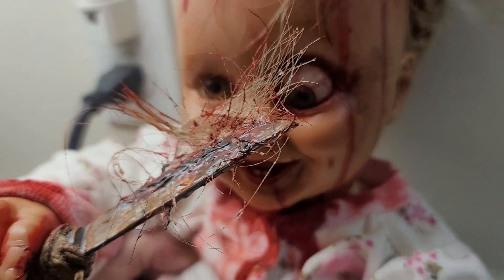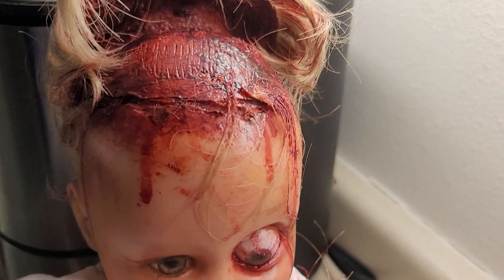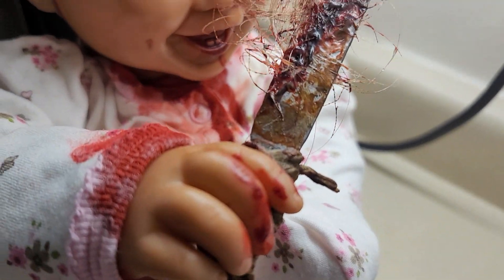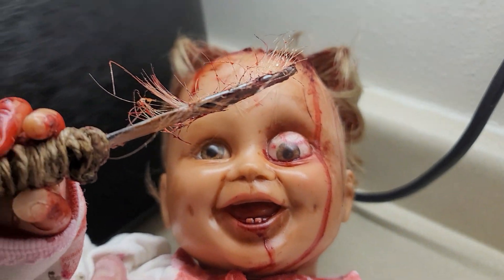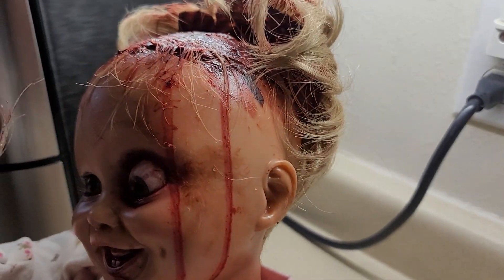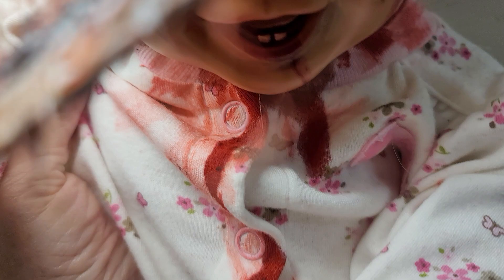But here she is, Baby's First Haircut. Oh, she scalped herself. And there's her little knife that's all full of hair, her blade. And she popped her eye out. Oh my gosh, I just love this. She's going to compliment my set of dollies. He did a really good job on her.